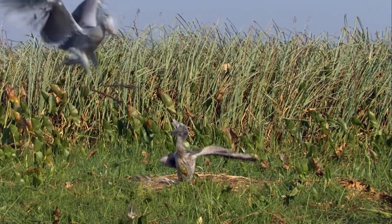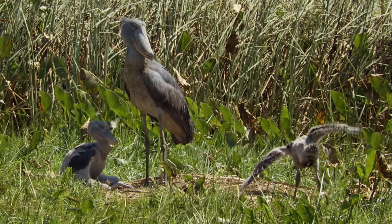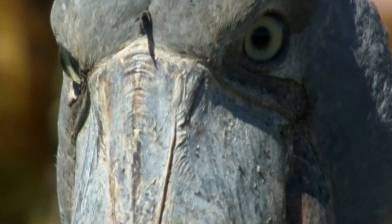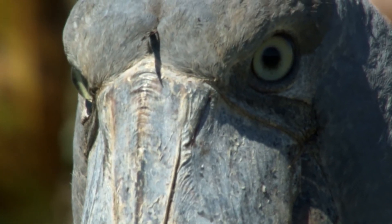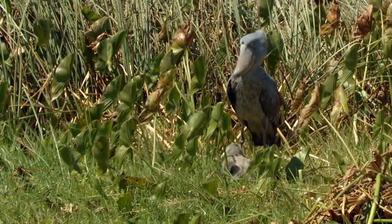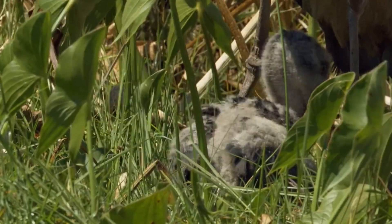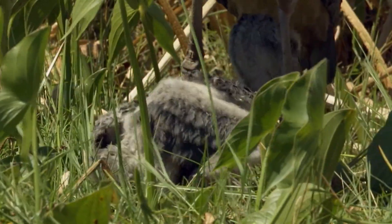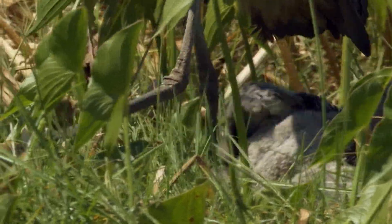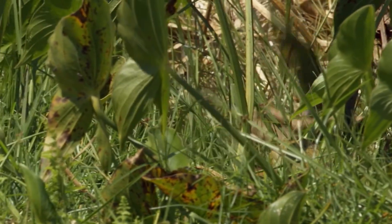Their nest is usually located on an island or a mass of floating vegetation in the middle of the swamp, made from a collection of reeds, papyrus, and grasses. Despite the difficulty of accessing shoebill habitats, it's estimated that about 11,000 to 15,000 of these birds remain. The IUCN Red List classifies the shoebill as vulnerable to extinction. Most African countries within its range already extend protection to the shoebill, but habitat loss has continued apace for decades.